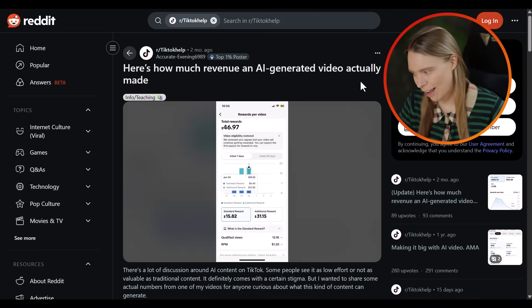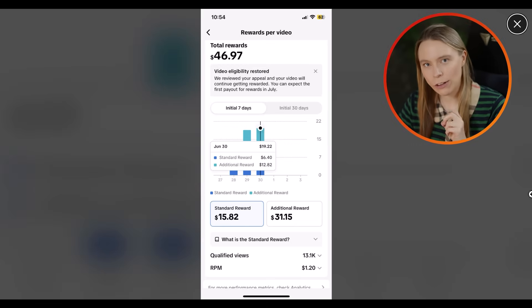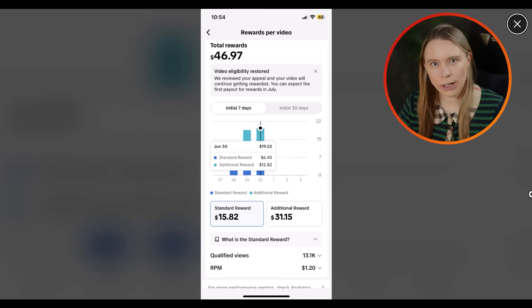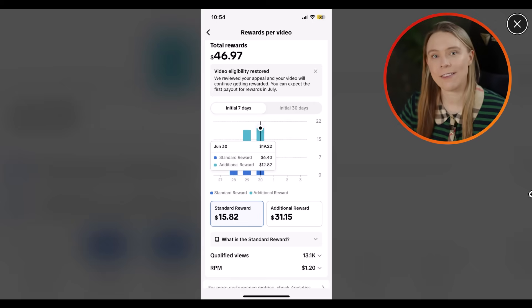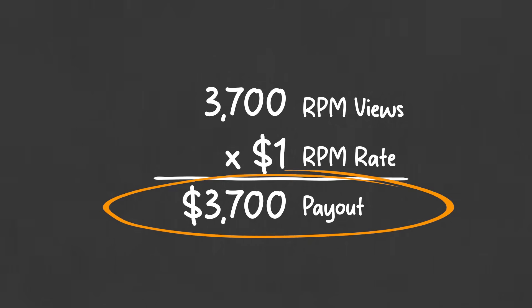Take this person on Reddit, for example — they make AI videos. They shared a screenshot showing that TikTok paid them a $1.20 RPM rate for an AI video, which means they earned $1.20 per 1,000 views. So if you do the math, 3.7 million views with an average RPM of $1 would be a payout of $3,700 for one video.